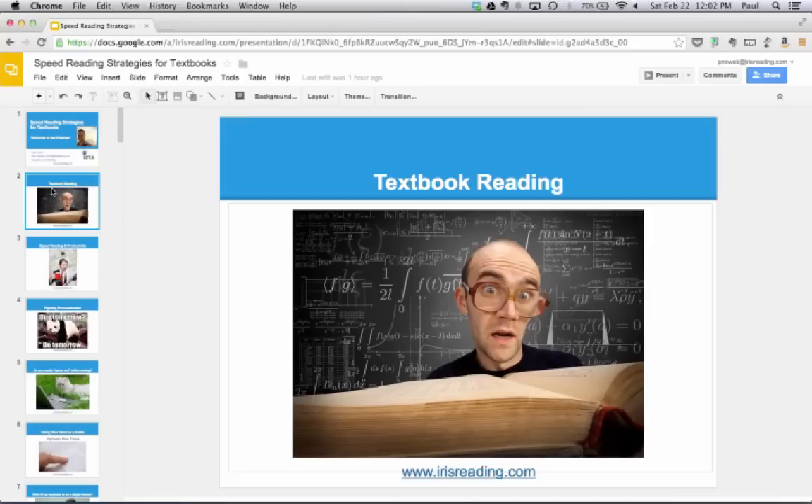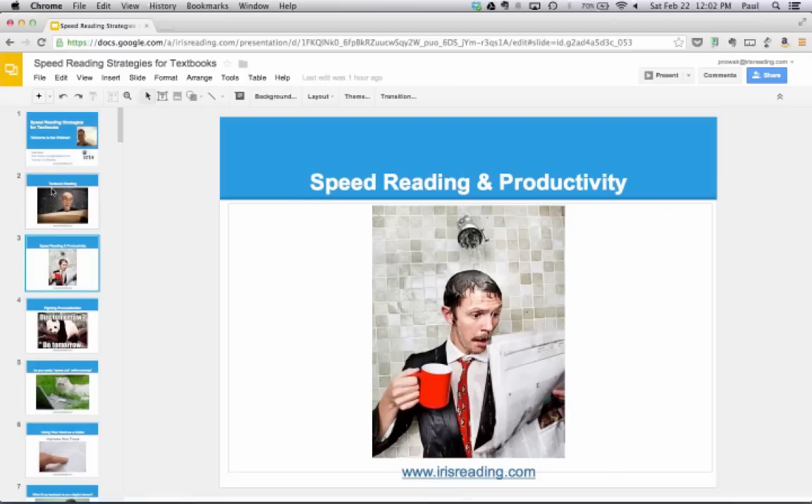When I talk about speed reading and productivity, I want you to think about reading as an act of productivity. Keep certain principles of productivity in mind, such as try to avoid multitasking. Just because you're multitasking doesn't mean you're getting a lot done. When you're reading, make sure you're focused solely on the act of reading — not answering text messages or other distractions. Make sure you're single-tasking.